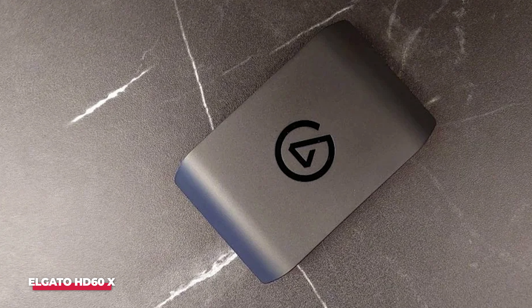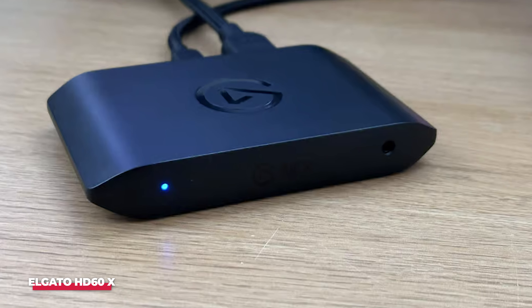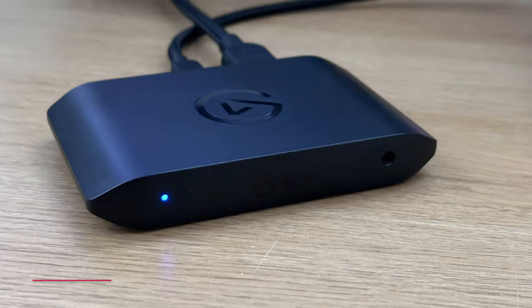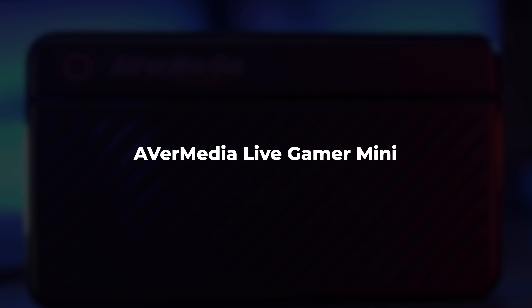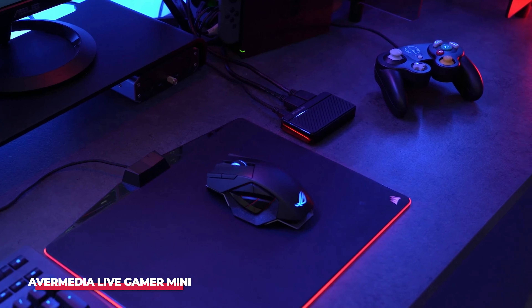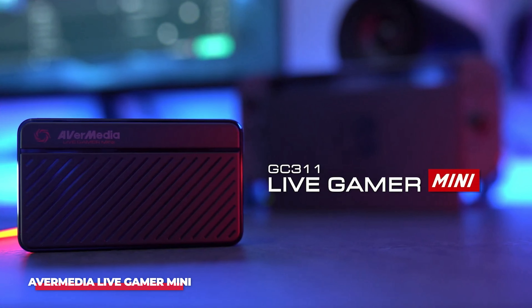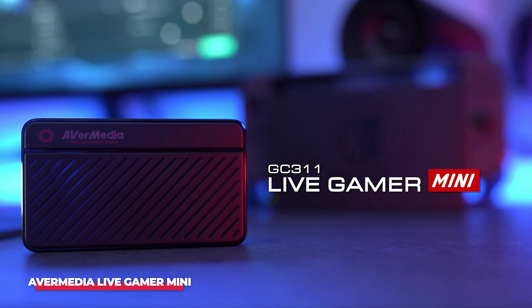Whether you're recording your gameplay for YouTube or streaming on Twitch, this capture card ensures a seamless experience for both you and your audience. Number 4: AverMedia Live Gamer Mini. Coming in at number 4 on our list is the AverMedia Live Gamer Mini. While the name might suggest that it's a lightweight option, don't let that fool you — this capture card is capable of some serious performance.